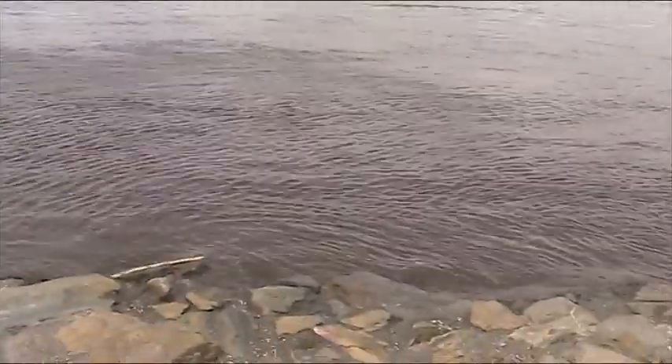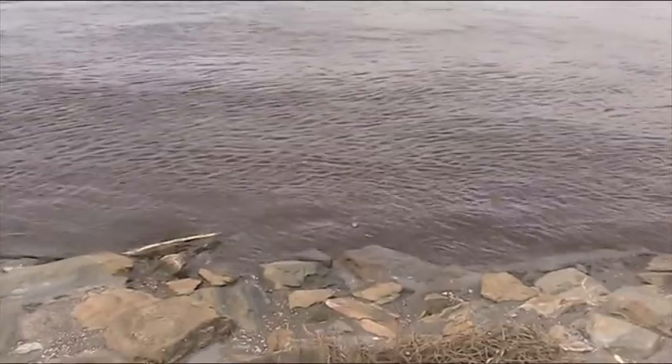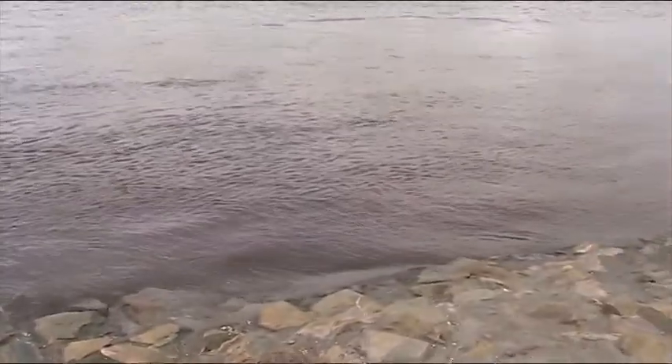We were fishing down there a few weeks ago — there was actually sand there, sitting there on the rocks.